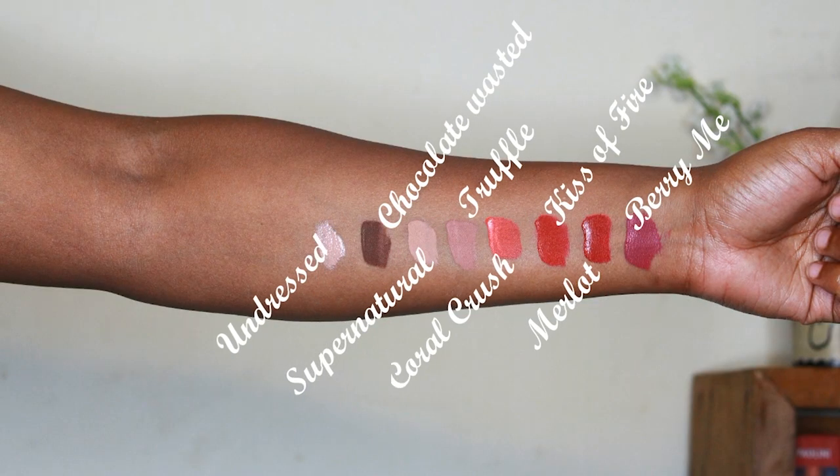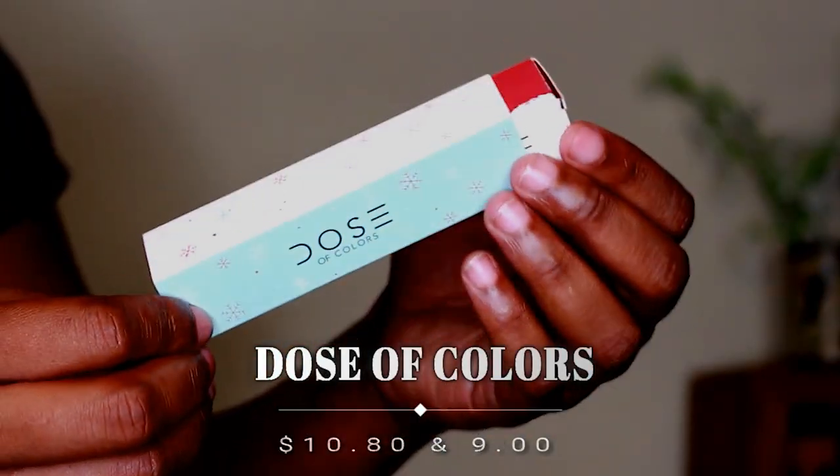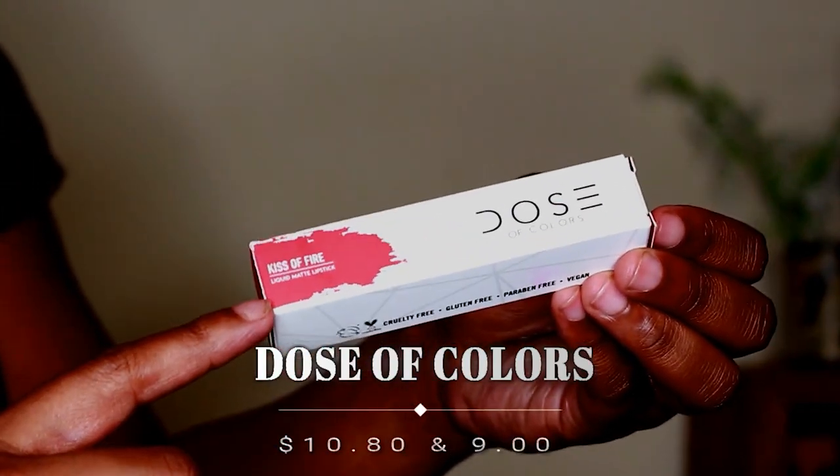When the order arrived in Kenya I paid 1,675. The lip gloss I got is in the shade Undressed. The liquid lipsticks are in the shades Bury Me, Supernatural, Kiss of Fire, Coral Crush, Marlo, Chocolate Wasted, and Truffle — I have Kiss of Fire on my lips right now. The box is mint-colored with snowflakes; remove the sleeve and that's the Dose of Colors packaging. I did an in-depth review on the Dose of Colors liquid lipstick, and the link will be up here.